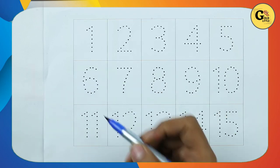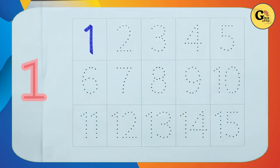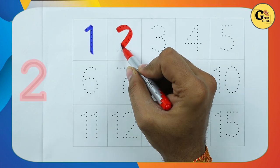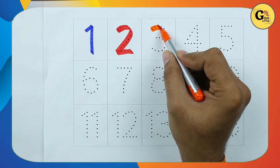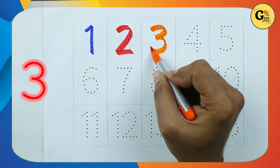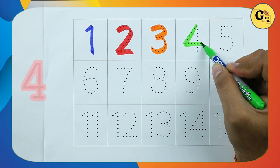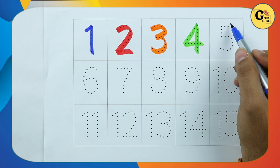Number 1, 1. Number 2, 2. Number 3, 3. Number 4, 4. Number 5, 5.